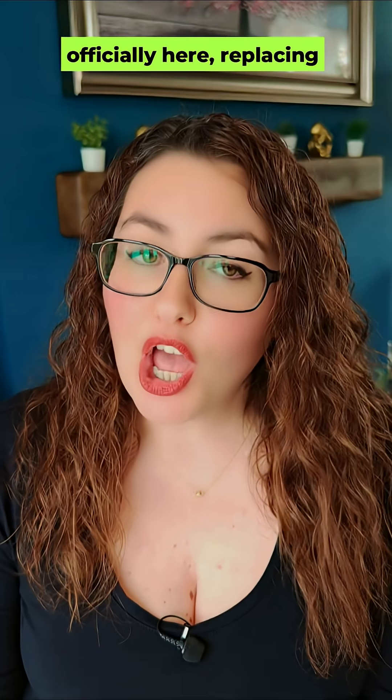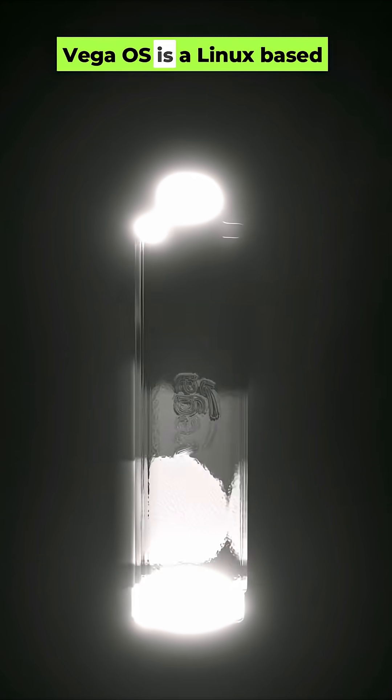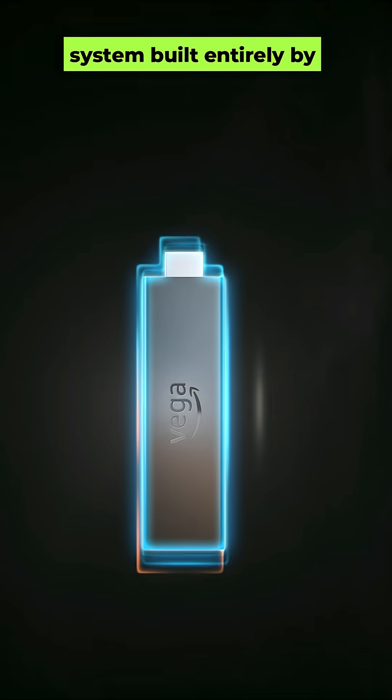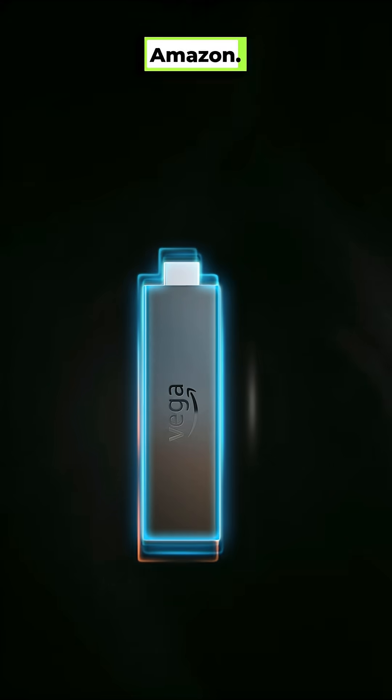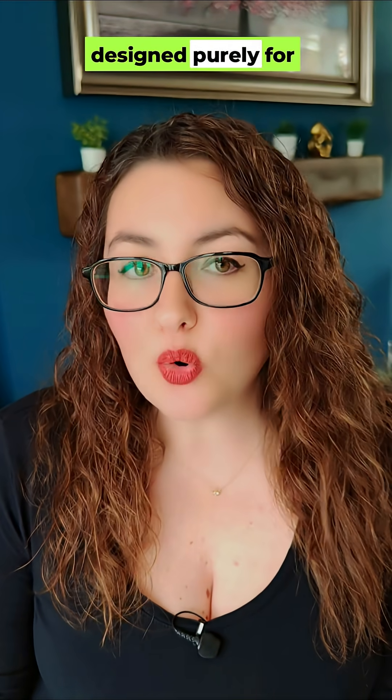Amazon's new Vega OS is officially here, replacing Android on the latest Fire TV device. Vega OS is a Linux-based system built entirely by Amazon. It's faster, lighter, and designed purely for streaming — no Android underneath.